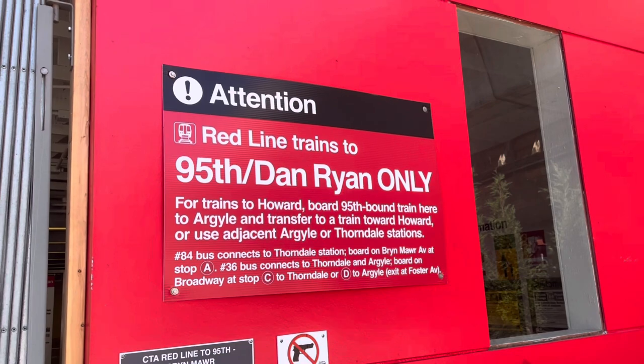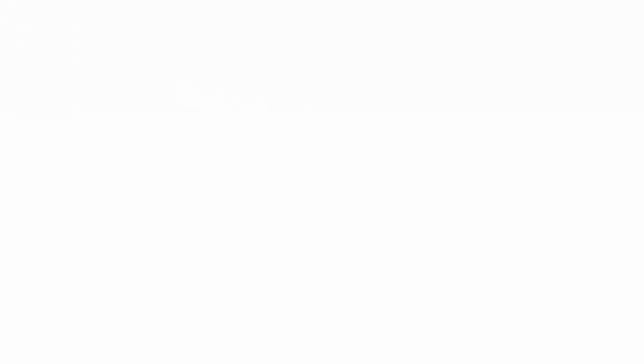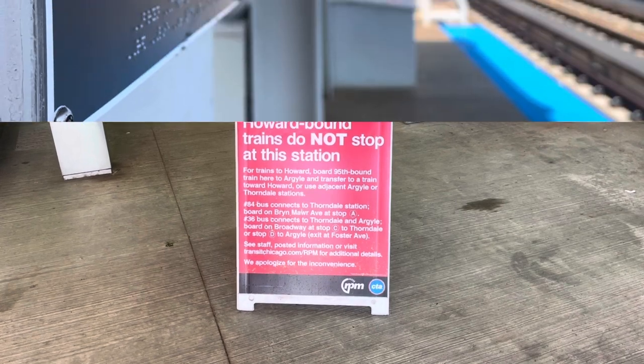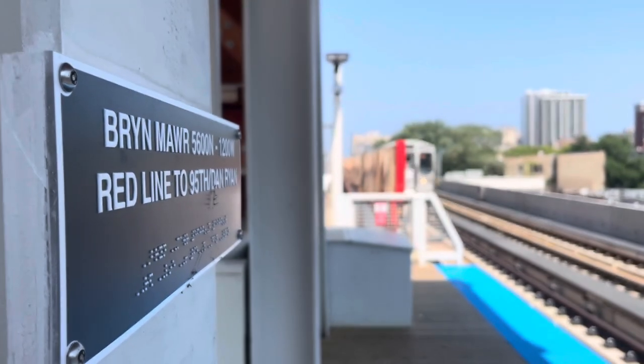Remember, Howard-bound trains do not stop here. Luckily, there is plenty of signage around the station warning people of that. Time to get on a southbound train and check out Argyle.